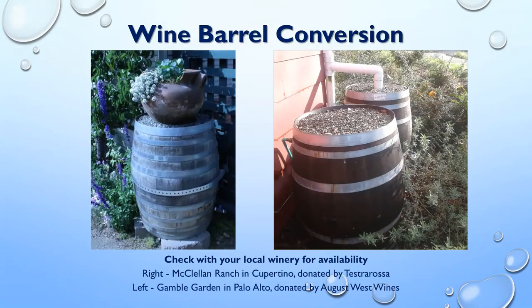If you're hands-on or hiring a contractor, wine barrel conversions are a great option. You need to be comfortable with power tools since the holes aren't pre-installed. A handout on how to do a wine barrel conversion will be included in the follow-up email. The example on the left is at Gamble Gardens in Palo Alto and the one on the right is at McClellan Ranch in Cupertino.